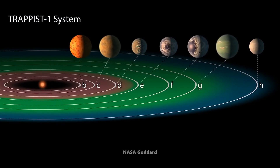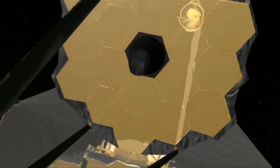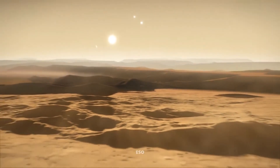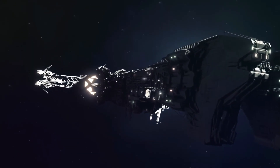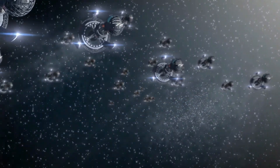Astronomers are studying Trappist-1e and the other exoplanets in this system using powerful telescopes like the James Webb Space Telescope to learn more about their atmospheres and compositions. It's possible that in the not-so-distant future, we might get some tantalizing clues about the potential habitability of this distant world.